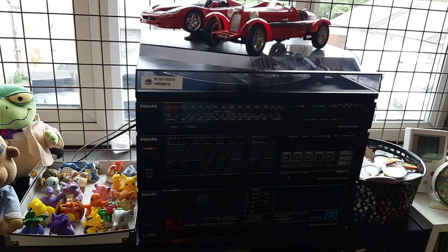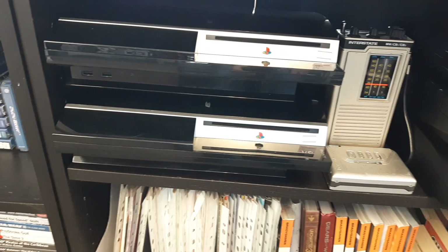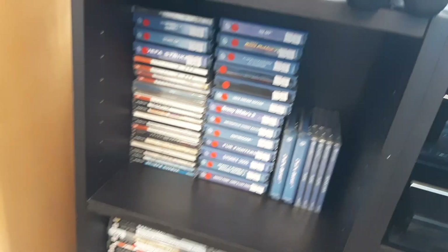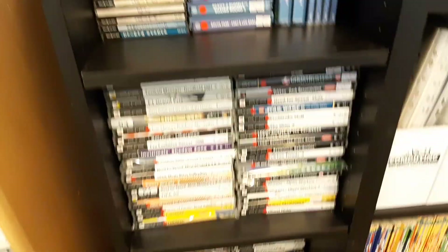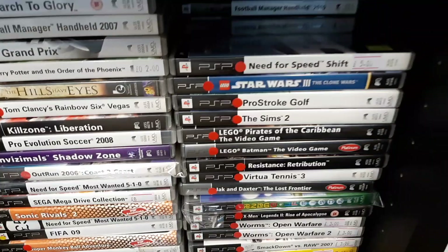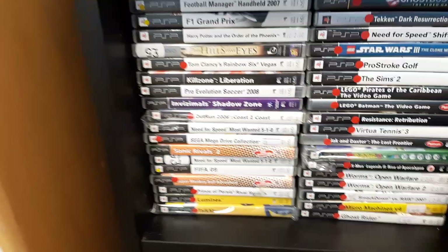Moving on, we've got some plushies, an old-school hi-fi system that's been Bluetooth modded - that's for us to listen to music on, not for you to buy. There's PlayStation 3 - somebody buy the PlayStation 3s please! Some fats and some slims, a nice Mega Drive there. Dreamcast games - should be getting a few more in shortly. PSP - these are double stacked so there's loads more behind, and plenty of PSP games even further down here.